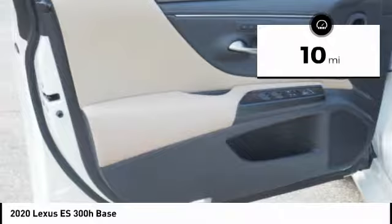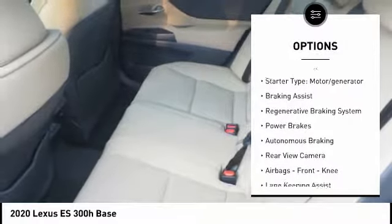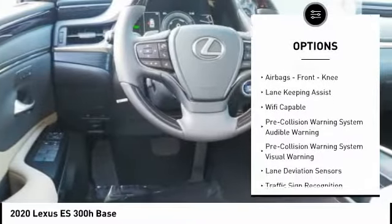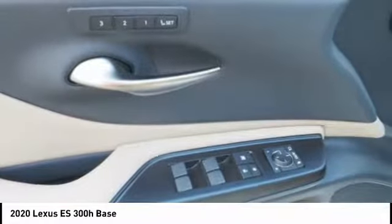Here are some of this vehicle's great options: power windows with safety reverse, traction control, stability control, starter type motor generator, braking assist, regenerative braking system, power brakes, autonomous braking, rear view camera, airbags, and front knee.